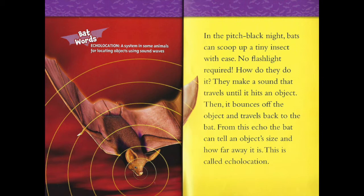How do they do it? They make a sound that travels until it hits an object. Then it bounces off the object and travels back to the bat. From this echo, the bat can tell an object's size and how far away it is. This is called echolocation.